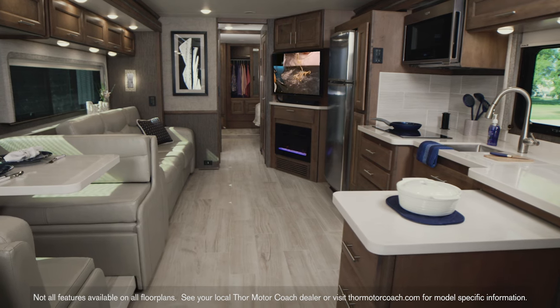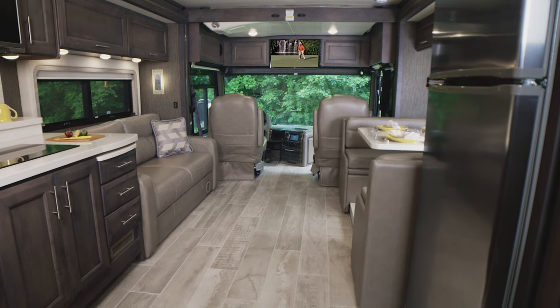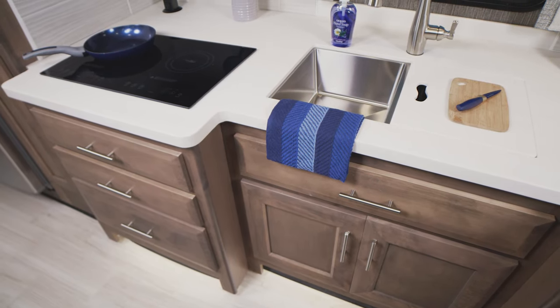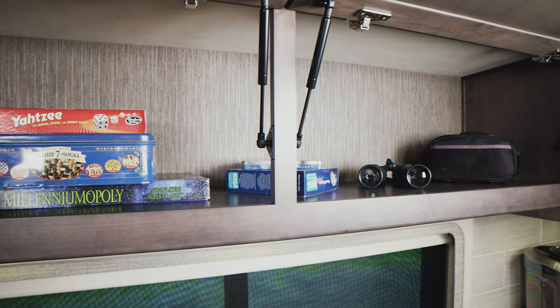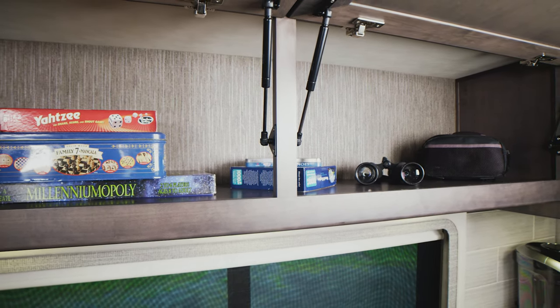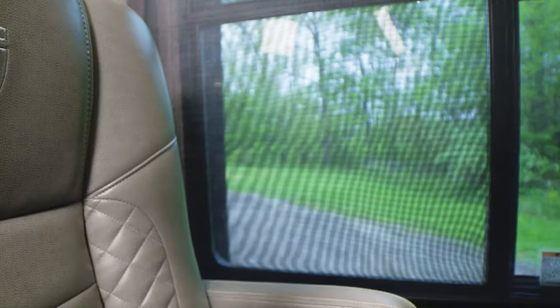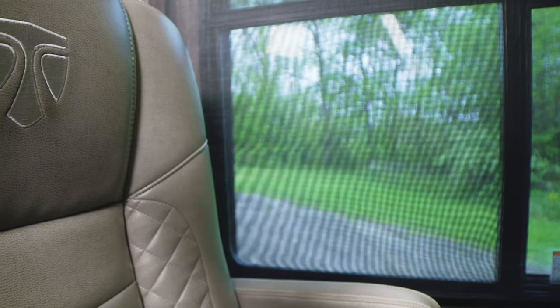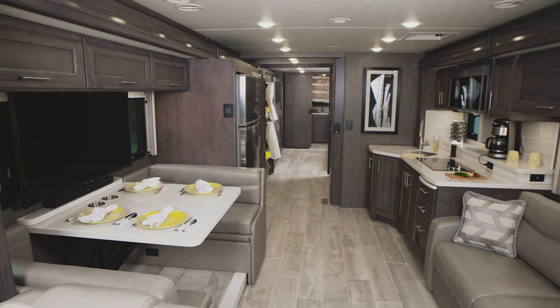When you picture a luxury class A motorhome, does this fit your vision? The no-cost option of the stylish studio collection — what you see here is the regatta wood, and this is the Sanibel wood. With cabinets lining both sides, you'll have the storage space you need. The Aria also comes standard with hand-laid porcelain tile flooring, and embroidered reclining swivel captain's chairs.